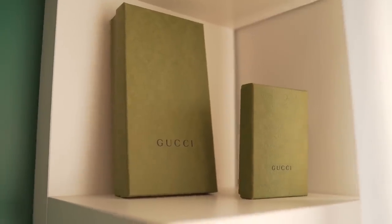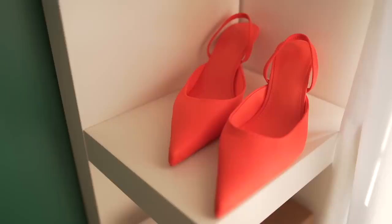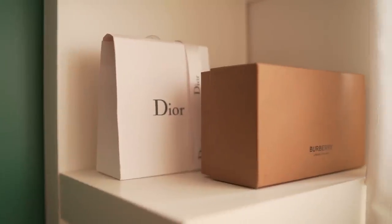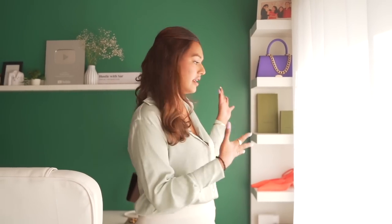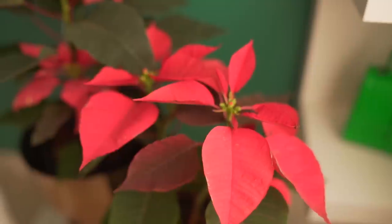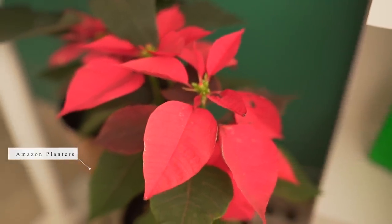So I've made my luxury investments. Over here I've put these two planters which I bought from Amazon. In these I've got red and green plants.